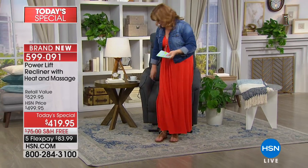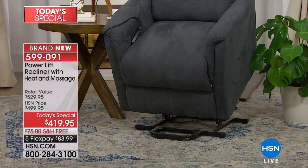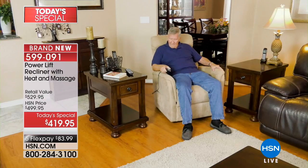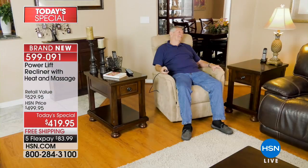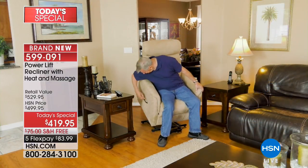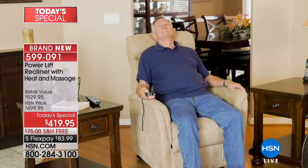If you have priced chairs in the market today, just a recliner would easily cost $300 to $400. But now, check this out. It has a powerful power lift engine. The power lift is what helps you up. I can get up and easily walk over to our guest, Alexandra Baker. Today we are taking a whopping $80 off our power lift chair and saving you $75 off shipping and handling. We're going to ship this to you for free. We have five flexible payments of $83.99. That's why 1,600 have already been spoken for.